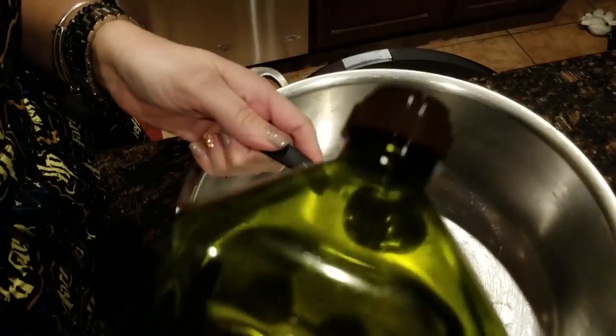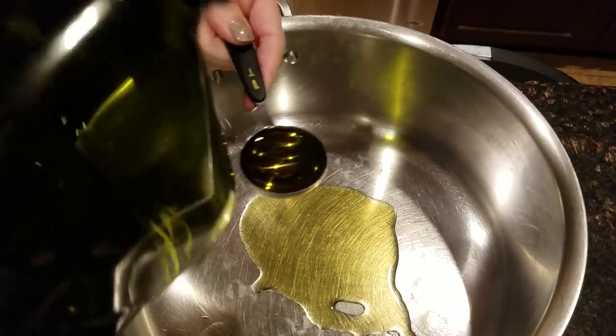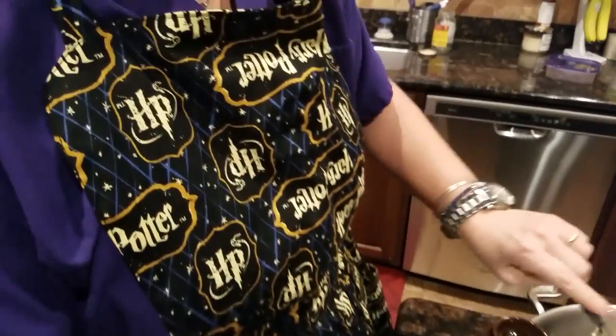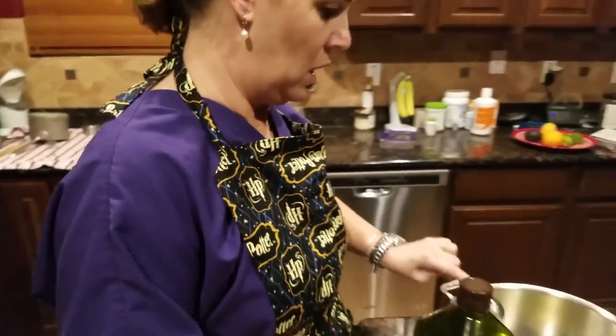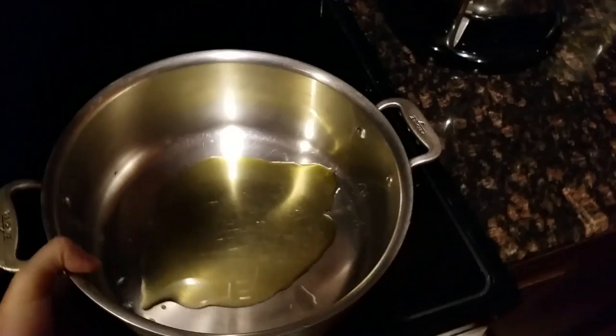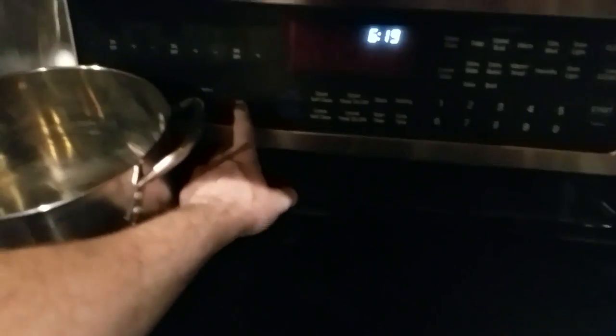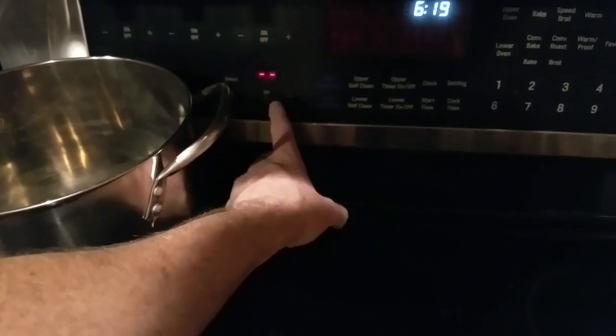We're going to start with two tablespoons of olive oil. I've got my awesome Harry Potter apron that my friend Dee gave me for Christmas. We'll cook it on medium heat.